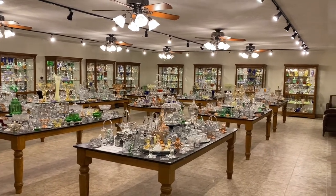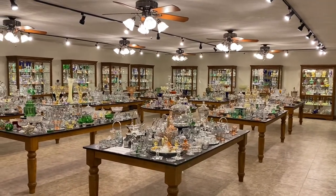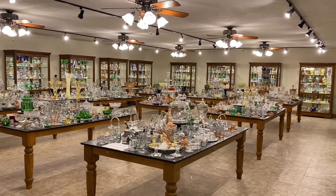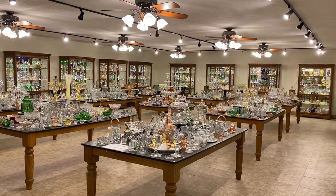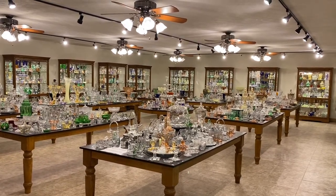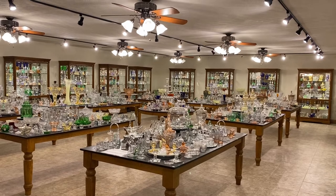Good morning. My name is Kim Carlisle. We have a shop full of Heisey glassware. If you'd like to visit our shop sometime, we're located just north of Indianapolis, Indiana. We are open by appointment only, so all you have to do is call, text, or send us an email and tell us you'd like an appointment and when you'd like to come, and we can work that out with you.